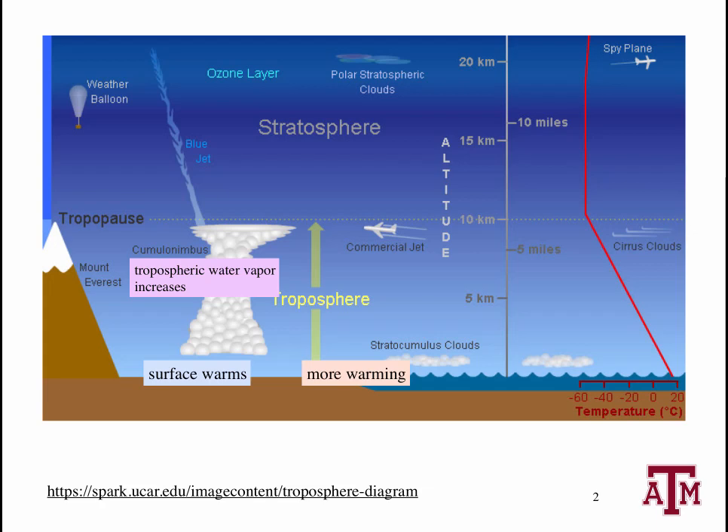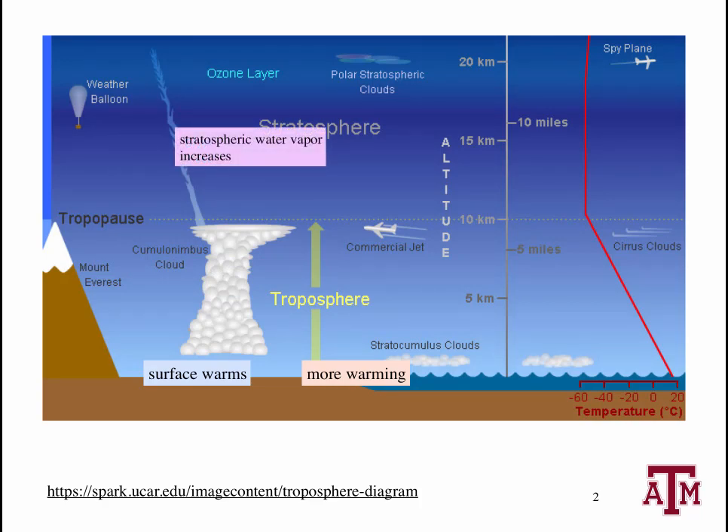The evidence supporting this process is overwhelming, including strong observational validation of the process. Now, above the troposphere sits the stratosphere, which contains, among other things, the ozone layer. And it's also possible that there is a stratospheric water vapor feedback. If a warming climate causes an increase in the humidity of the stratosphere, then, because stratospheric water vapor is also a greenhouse gas, this would lead to additional warming of the climate system.